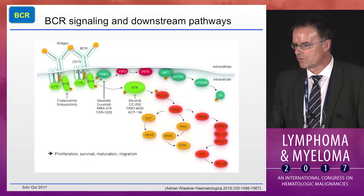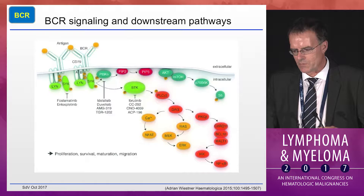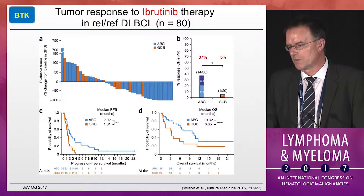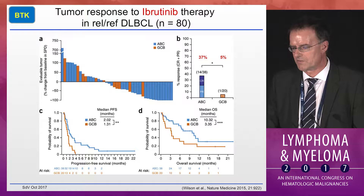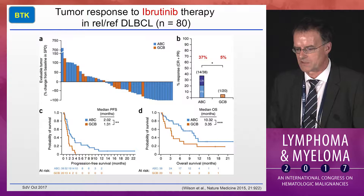For the ABC type large lymphoma, targeting the B cell receptor pathway has been a very promising and active field. I will focus on Ibrutinib based on the fact that we have the most data available. In an early phase one study, there was a preferential response rate in the ABC subtype — single agent Ibrutinib produced an overall response rate of 37% versus 5% in the GCB setting. However, this response was not very long lasting; the median progression-free survival in the ABC subtype was only two months.